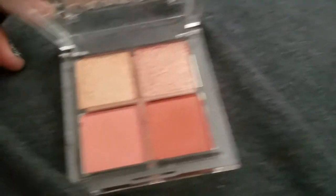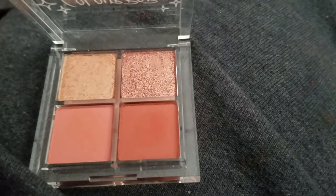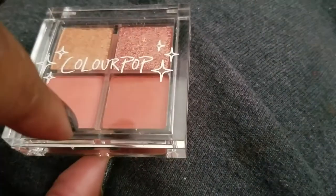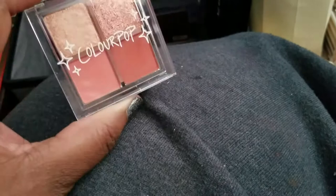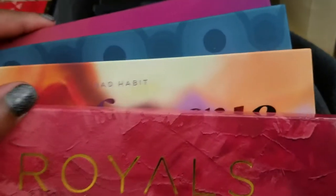A ColourPop palette called Creamsicle — it's not deep enough for me at all, it's ashy. They make it look so much more saturated and deeper online — even on camera it looks more pigmented than it really is, such false advertisement. Finally, I'm getting rid of all my bad habit dupes for ABH palettes — they're all going bye-bye.